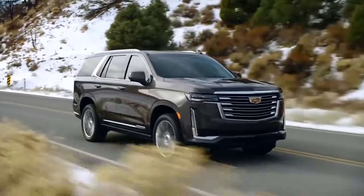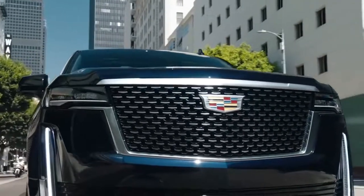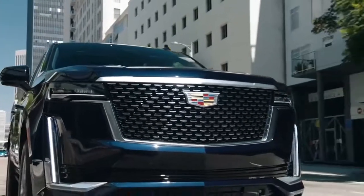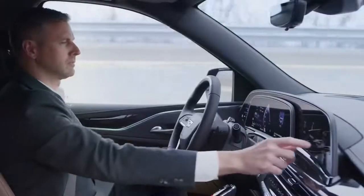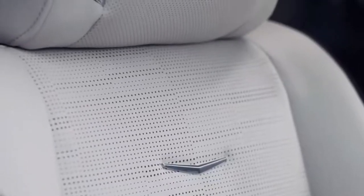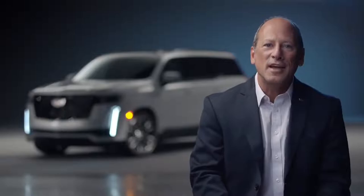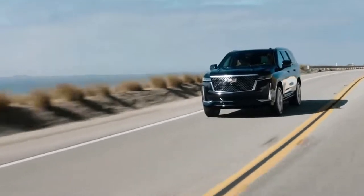The Cadillac Escalade has defined the full-size luxury SUV market since its introduction 22 years ago, and continues to embody the spirit of Cadillac: seamless integration of technology and craftsmanship with bold, powerful style and groundbreaking innovation. Thank you, and we hope you enjoy your time with the new 2021 Escalade.